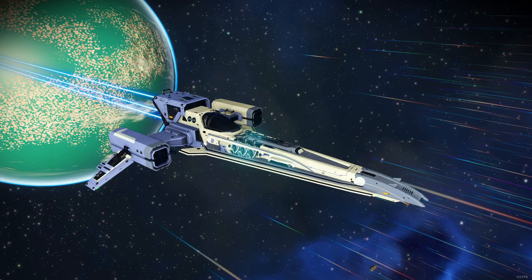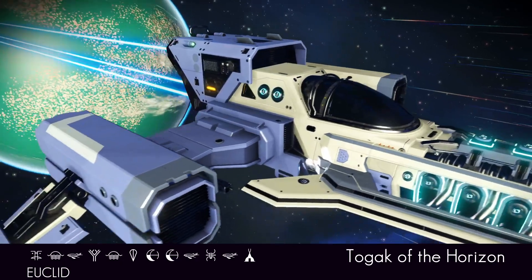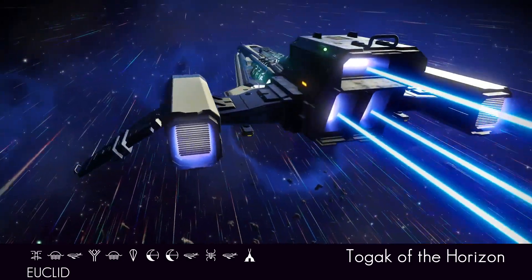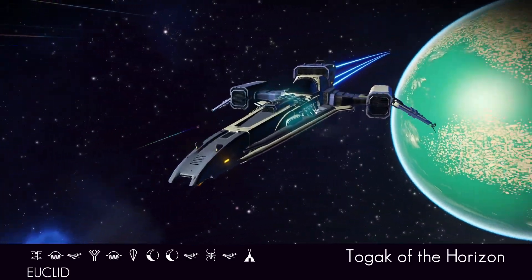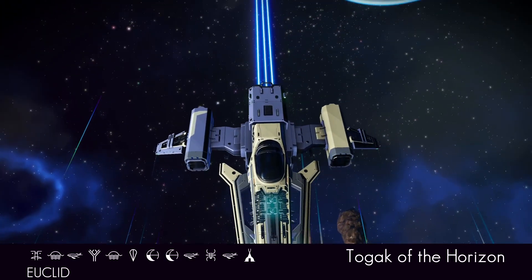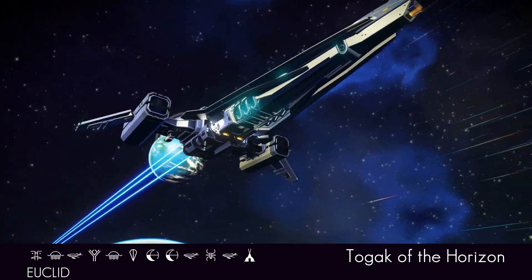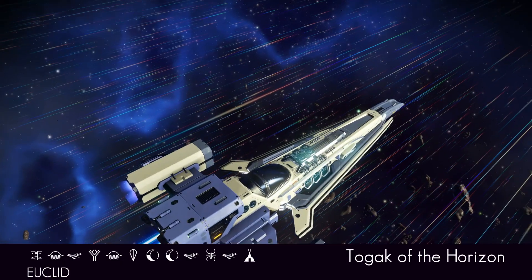And here we have her in all her glory — that beautiful, almost grey-purple. It's very nice. Can be found at the glyphs on the screen in the Euclid Galaxy. Togak of the Horizon is the name. Looks great in silhouette and looks great in bright light. The long, sweeping design of these hot-rod long-nosed fighters — it looks like it could outrun anything in the galaxy or the universe. Sleek. Sharp.